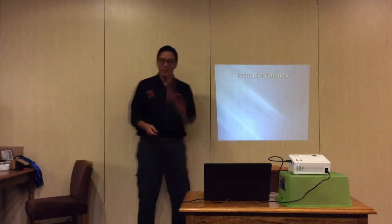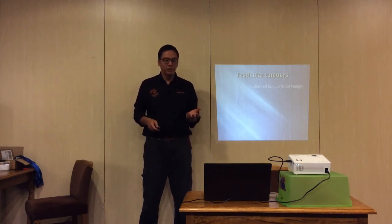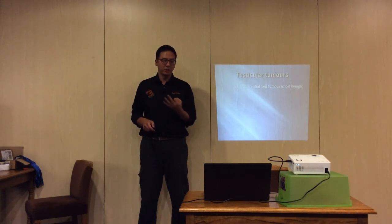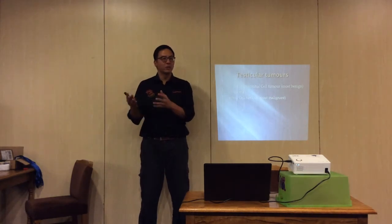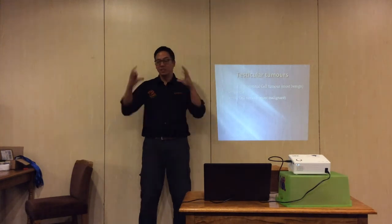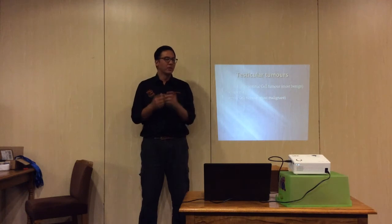Testicular tumors occur in about two percent of cases. There are three different types: the Leydig cell or interstitial cell tumor, which is the most benign; the seminoma; and the Sertoli cell tumor, which is the most malignant. A reminder - benign means they don't really spread, malignant means they spread. It doesn't tell you about size; a benign mass can be very large while a malignant mass can be tiny. The definition of malignant versus benign is purely the ability to spread.